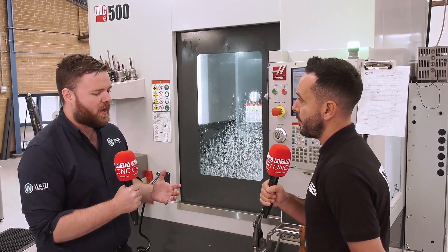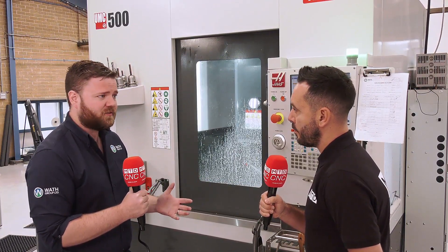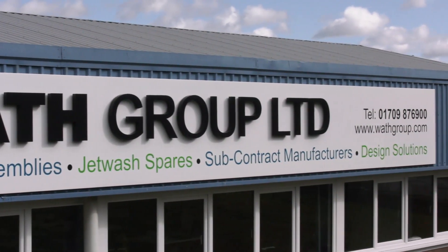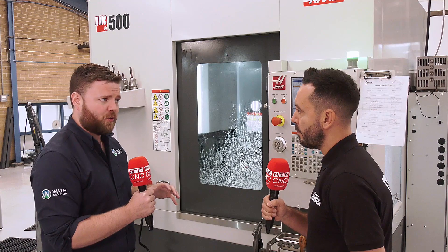We are a specialist problem solver. It's very hard to describe what we do in a nutshell as a business. We cover multiple sectors, but from a machine point of view, we've only been at it for about two years. We actually brought it in-house to start our own product development and manufacturing of our own key products.